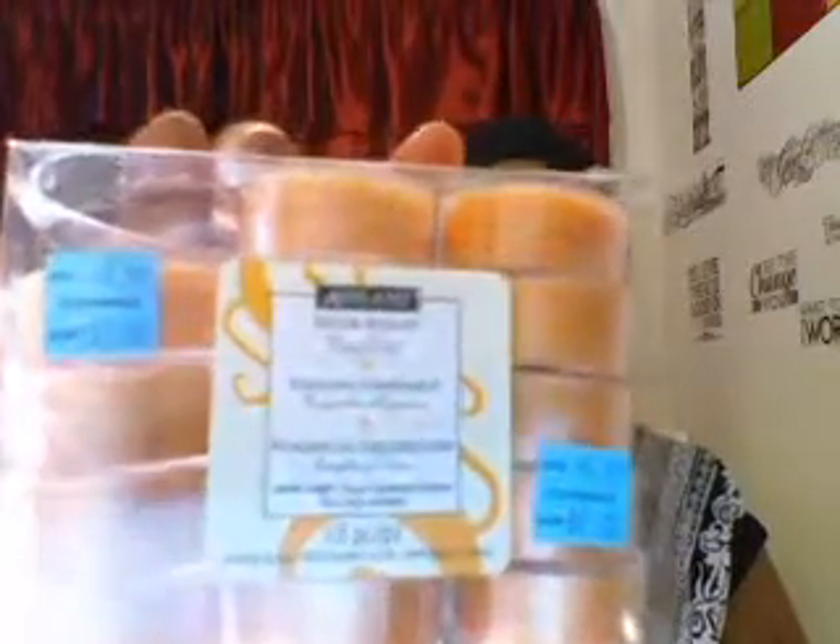The two dollar pack from Michaels — I told you I was gonna find something to use them with. They smell so good! They were originally $6.99 but I got them for two dollars. They're by Ashlyn Decor Scents.